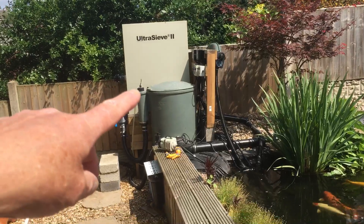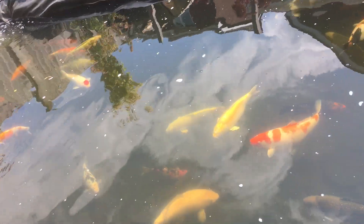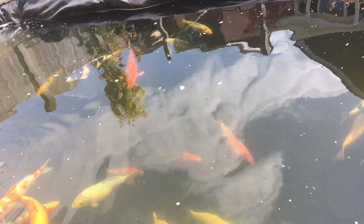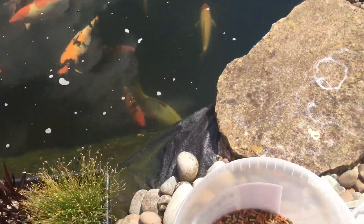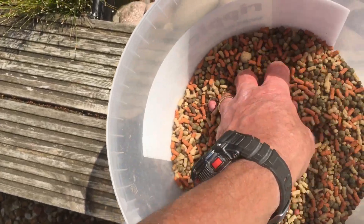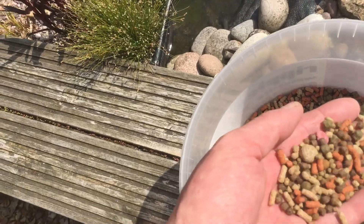I've still got the EazyPod being fed by the sieve. Just come down to have a look at the fish — they're enjoying the sun and seem to be having a glorious time. No major problems at the moment. Fish are just enjoying themselves, eating me out of house and home. I feed them this mix — it's a high protein 42% protein mix with everything the fish need, and it's a mixture of floating pellets and sinking pellets.